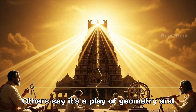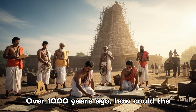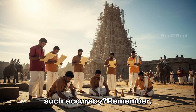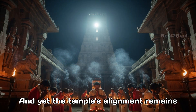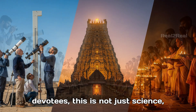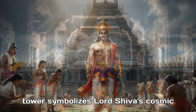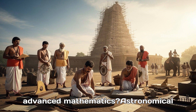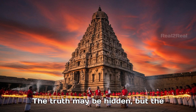Others say it's a play of geometry and sunlight angles, unique to Tanjavur's latitude. Over a thousand years ago, how could the Cholas calculate the sun's movements with such accuracy? This was long before telescopes, satellites, or modern astronomy. And yet, the temple's alignment remains perfect even today. For devotees, this is not just science — it is spirituality. They believe the tower symbolizes Lord Shiva's cosmic energy, so vast that it casts no shadow on earth. Is it advanced mathematics, astronomical genius, or divine intervention? The experience of seeing a shadowless tower is enough to leave anyone in awe.